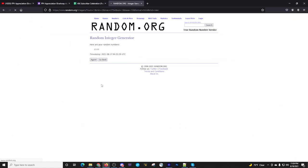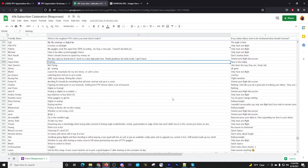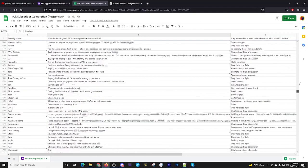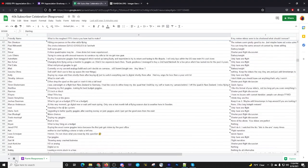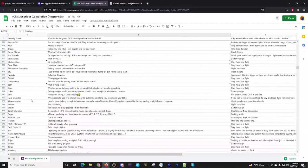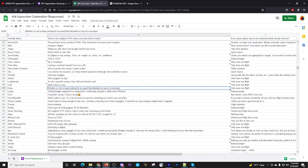Number 639 — Greg. His roughest FPV choice: 'Whether or not to keep looking for my quad that did fail and ceased on top of a mountain.' Oh man. Greg supports only having one flight per video. That's tough — no quad left behind. Greg is number six. We've got five more to go.